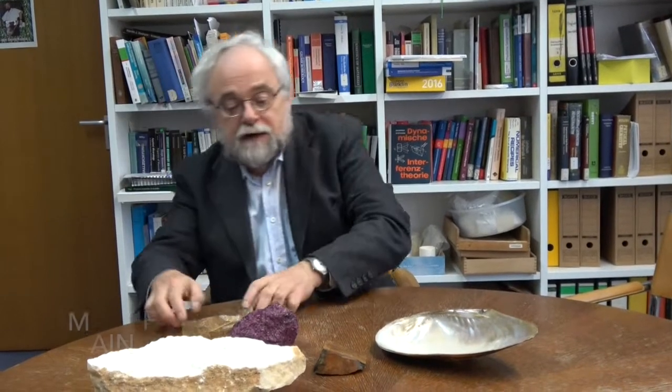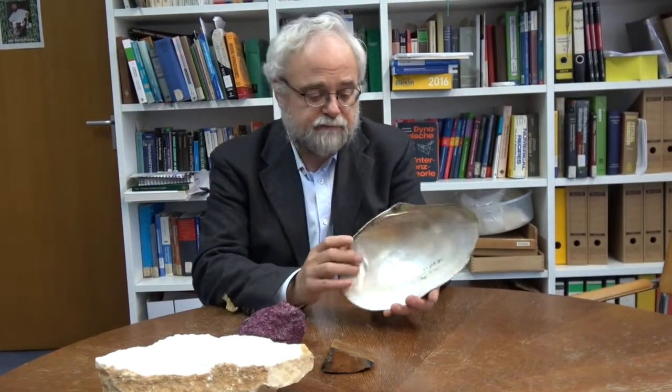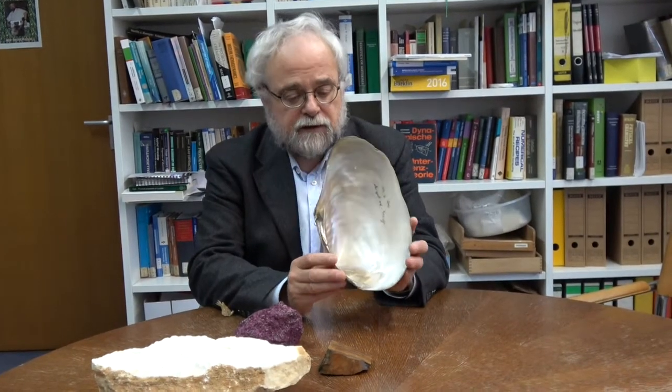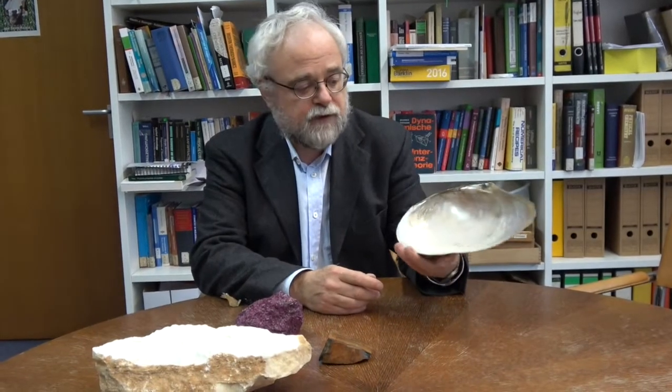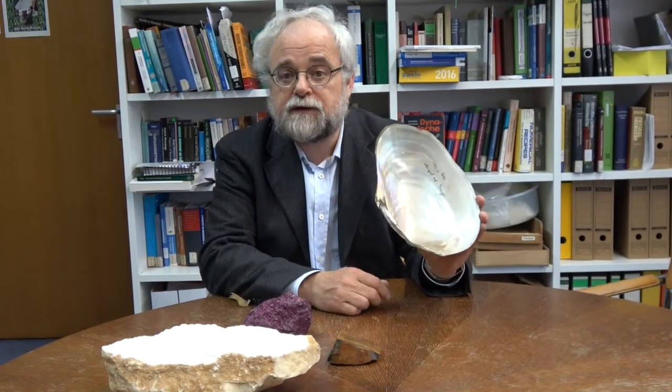Isn't that fun? But our main field of research are biomaterials. You all have teeth, I hope, and bones, and there are also shells like this. These shells today are used as prototypes for modern energy-efficient lightweight composite materials.